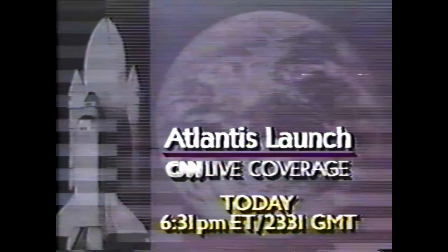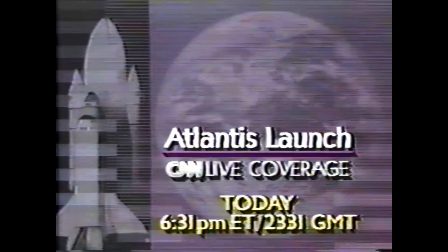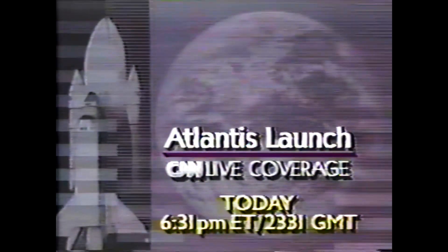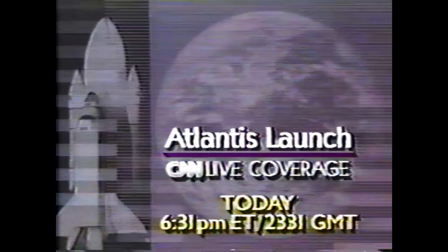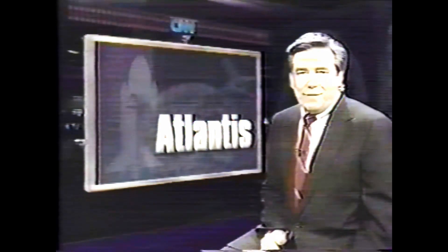All right, CNN's John Zarella, thank you very much. We will of course have live coverage here on CNN of the launch. As you see, they're starting to close out the hatch. The launch is at 6:31 Eastern time, 23:31 GMT, as they begin a 10-day mission. At one time this was a classified mission, but it has been unclassified. They will be launching a Defense Department satellite several hours after liftoff.